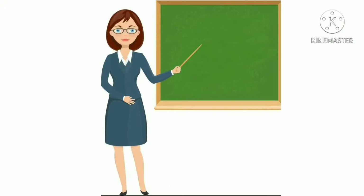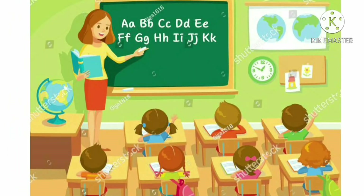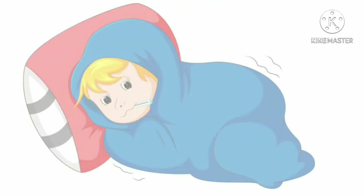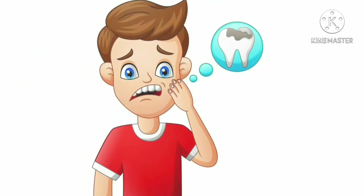Who is this? This is a teacher. A teacher teaches us to write, read, good habits and manners. This is a doctor. A doctor helps us when we are sick or hurt.